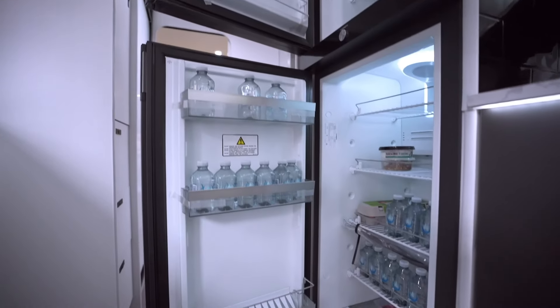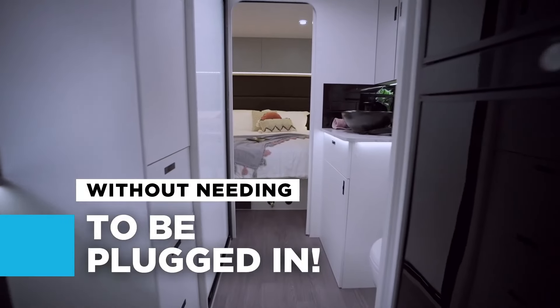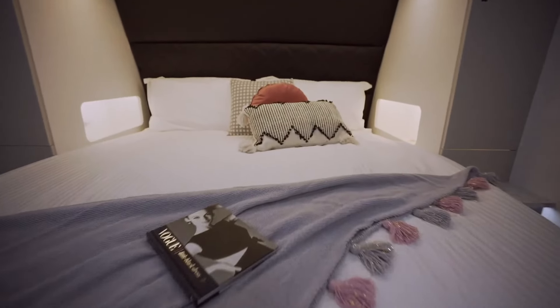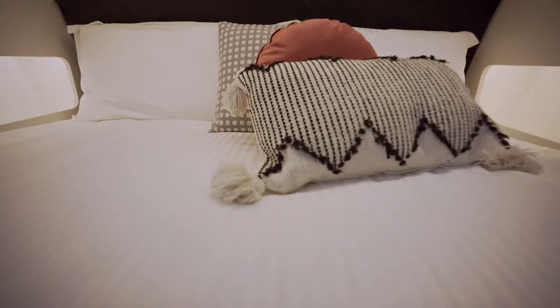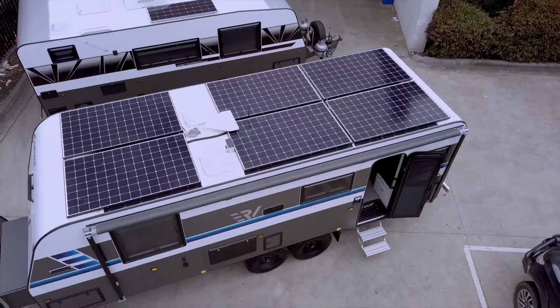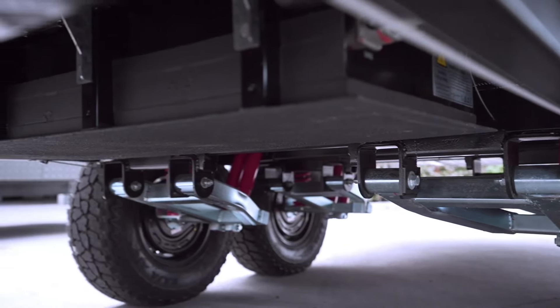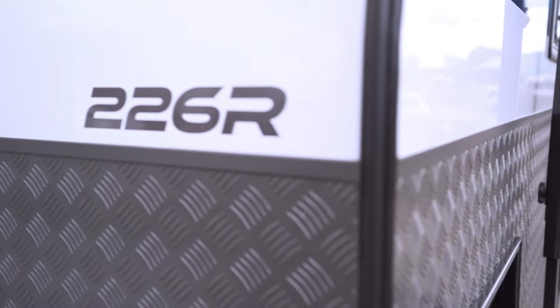With Demol Motor Homes, the allure of the yacht lifestyle is no longer confined to the sea — it unfolds on highways and scenic routes, promising a truly indulgent mobile experience. Don't delay any longer. Embrace the yacht life wherever the road takes you and revel in the epitome of mobile luxury with Demol Motor Homes.